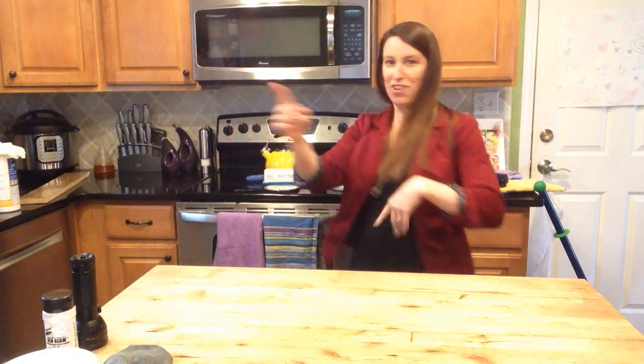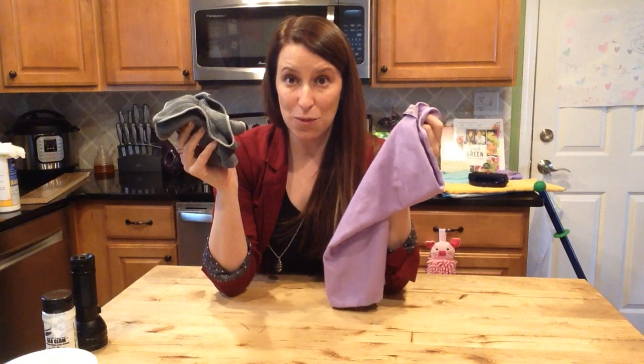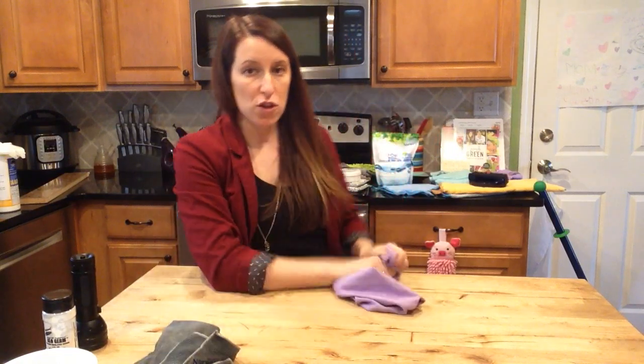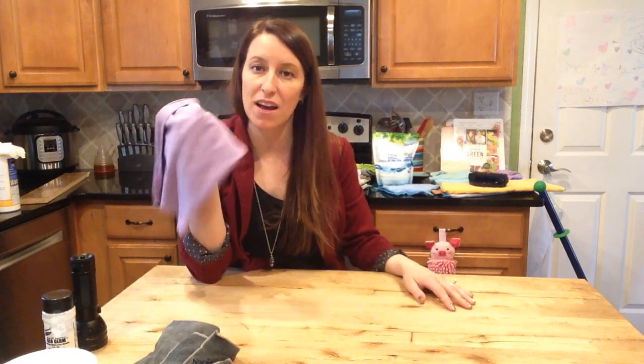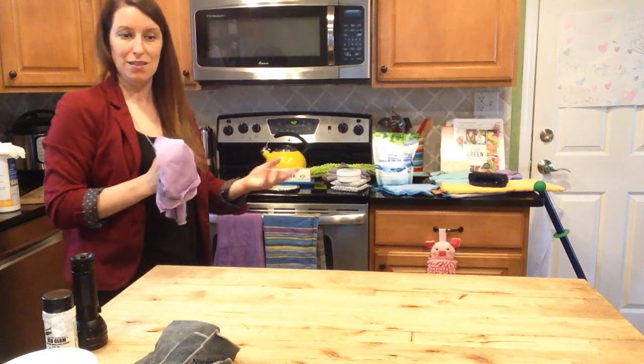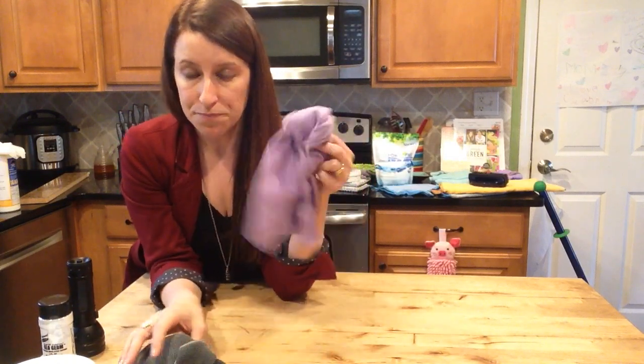That was the Envirocloth — your main cleaning cloth. Easily people's favorite product with the biggest wow factor is the window cloth. The window cloth will most likely be purple — host a party and you get a pink one. These two are partners in crime: get the Envirocloth wet and clean, then use the dry window cloth to shine. In my house I have black granite countertops that look great until you touch them — the window cloth is my best friend for wiping them completely streak-free after meals.